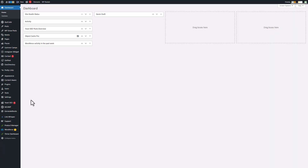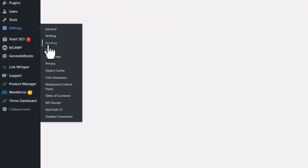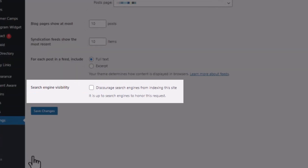If you don't see any results then it is not indexed, and what you want to do is go into your WordPress settings and uncheck the box that discourages search engines from indexing the site.